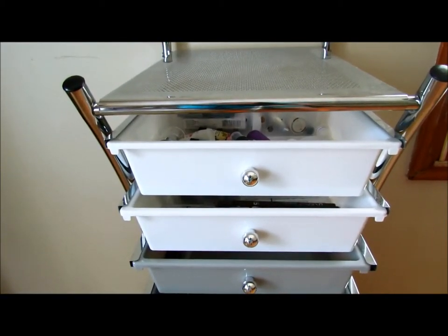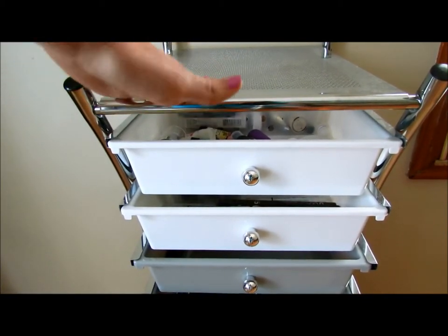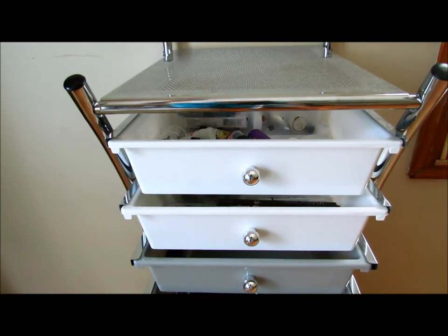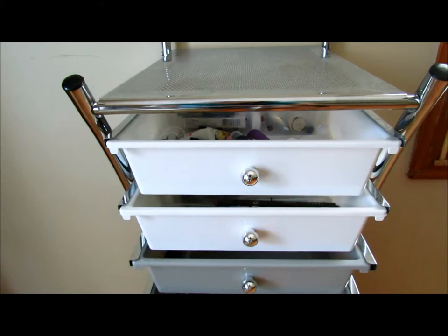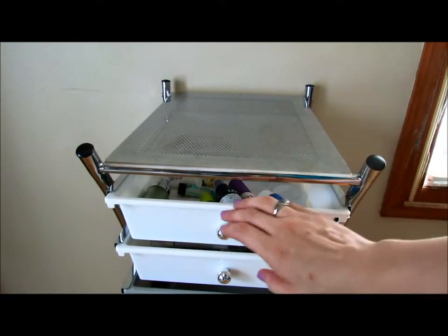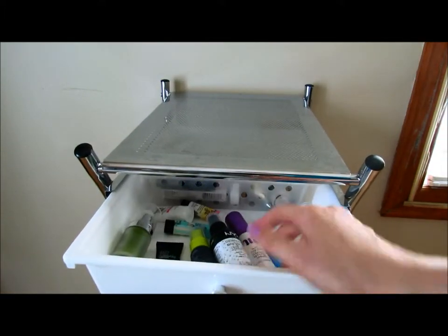It's nice because the top part up here I can put my mirror and stuff sometimes when I reuse that. So in the first drawer, I have primers.